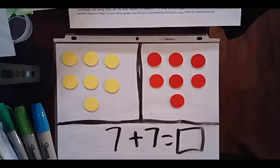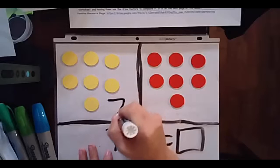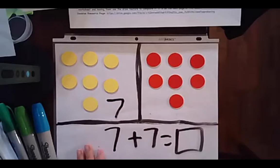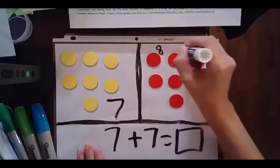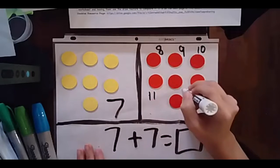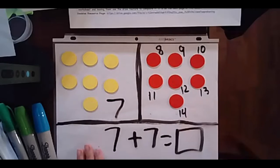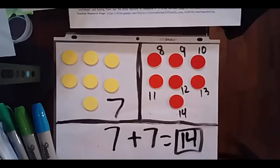Wow, I heard some great thinking. Let's try our counting on again. I know that this is 7. I know that this is 7, so I'm not going to count it. I already know there's 7 there. But I am going to count on to help me find my answer: 7, 8, 9, 10, 11, 12, 13, 14. So 7 plus 7 must equal 14. Wonderful thinking.